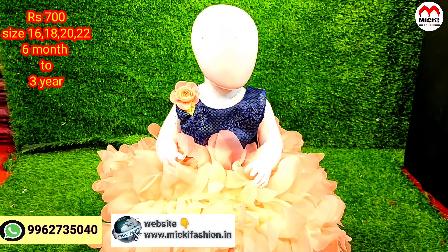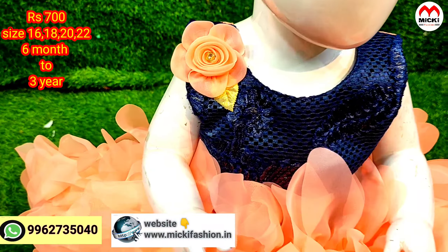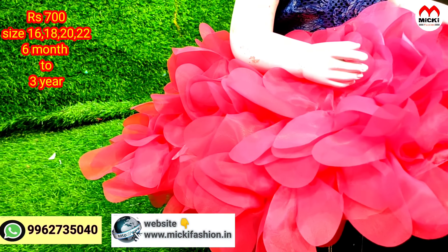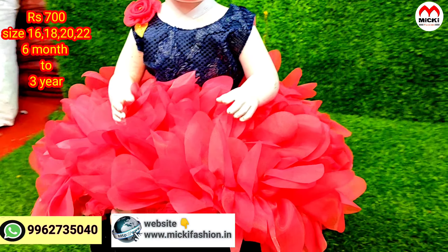In the new collection for infant size, you can see new bright colors and pastel colors. Another design in navy blue with tomato-pink combination — a very unique design. Quality-wise, these are branded Bombay products, 100% good quality. Just 700 rupees, unique ball gown, sizes 16 to 22, from 1 year to 3 years.